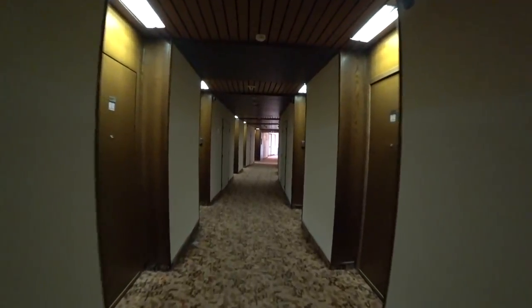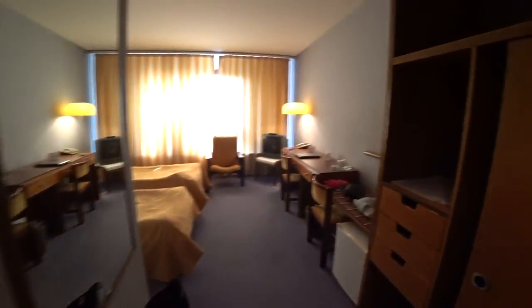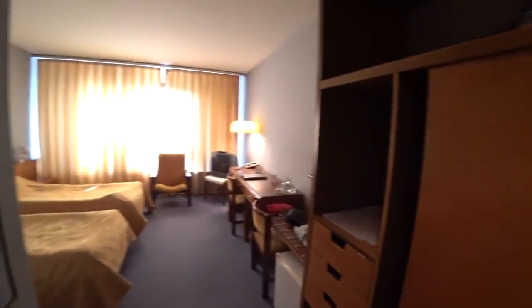Very nicely decorated too. And then we're going to come to the room. Let's have a look inside. Switch the light on — light works perfectly. Look at that lovely veneer wood.